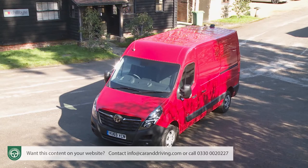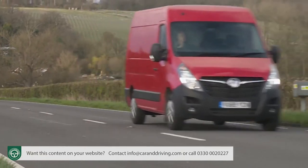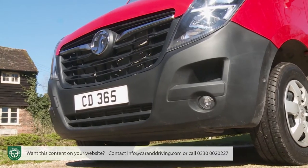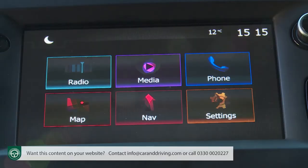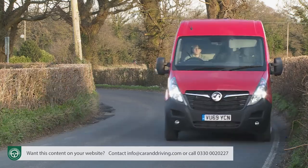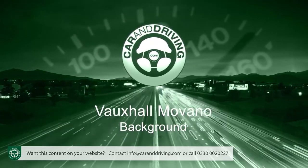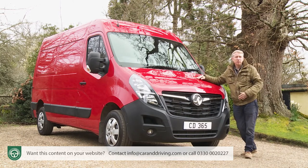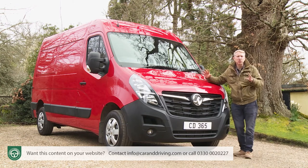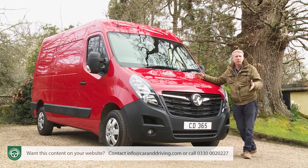Most modern commercial vehicles are in many ways pretty car-like these days, but what about a really large one? This second-generation Vauxhall Movano design predates the period where LCV engineering became more sophisticated, but in 2019 it was brought up to date with quite a few of the welcome tech touches that you'll find on more expensive competitors in the segment for really big vans.